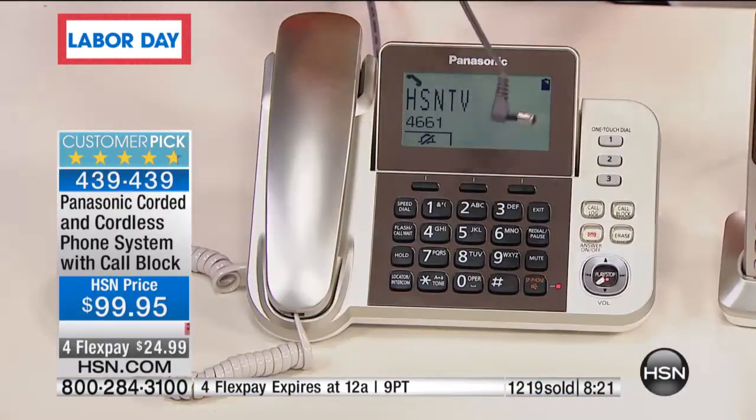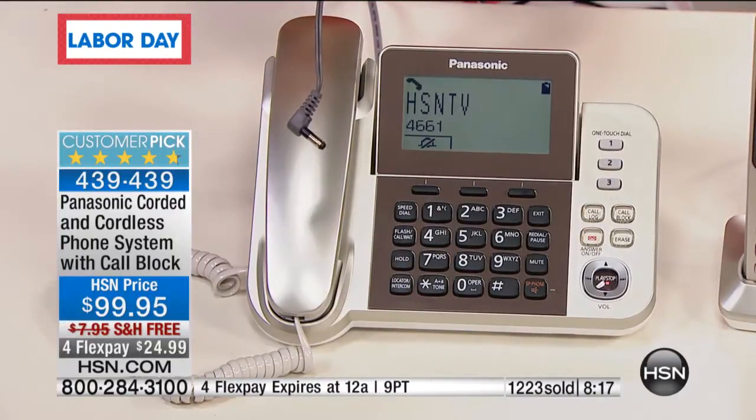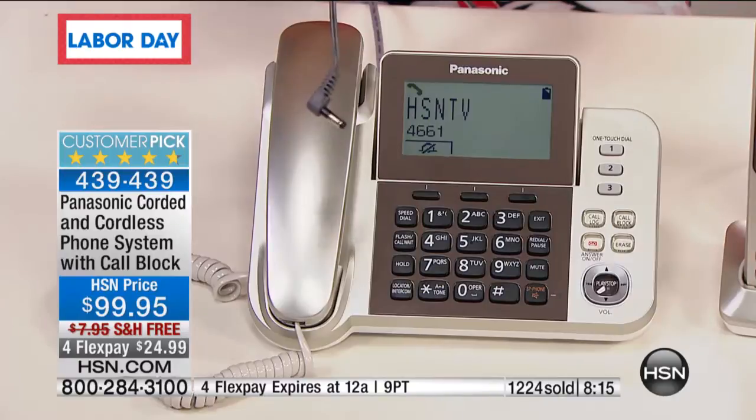Sound detection — we're going to talk about that in a moment. You'll be able to use this set of phones to hear your baby or your kids in their room. And then that battery backup — this is huge. We all know inclement weather happens all over the country, it's not exclusive to us here in Florida anymore.